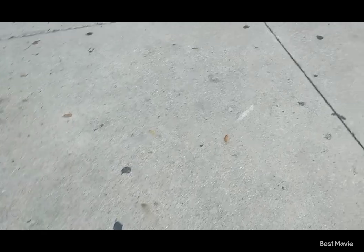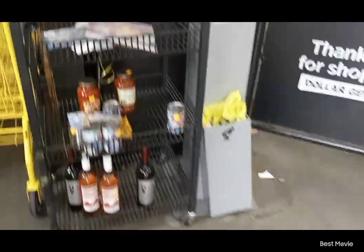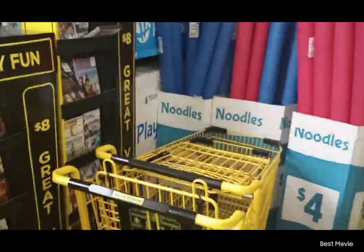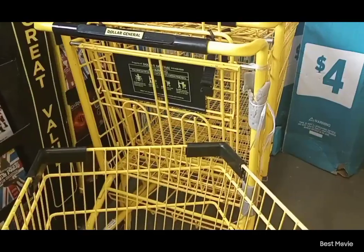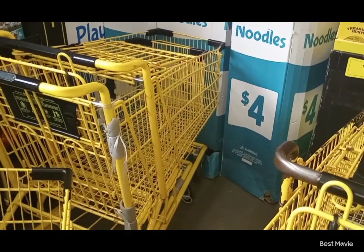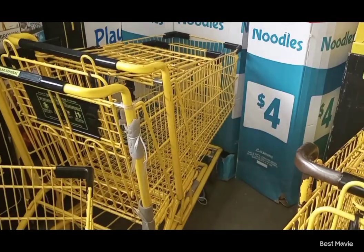Before exiting my vehicle I already went to the Dollar General app, hit 'change store,' and changed it to the location I'm going to right now. I also went to Wi-Fi because I know this store has really horrible service. I went to settings on my phone, clicked on network or Wi-Fi, then clicked on Wi-Fi again to see all the networks that popped up. I saw 'DG Customer' pop up and connected to their Wi-Fi.